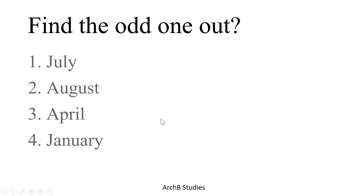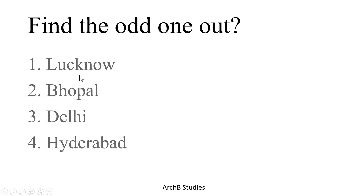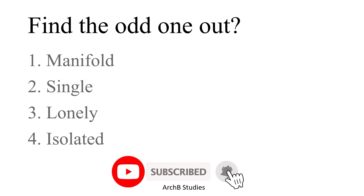Next: Lucknow, Bhopal, Delhi, and Hyderabad. All of these are capitals, but Delhi is the national capital while the others are state capitals, so Delhi is the correct answer. The next question is from vocabulary.